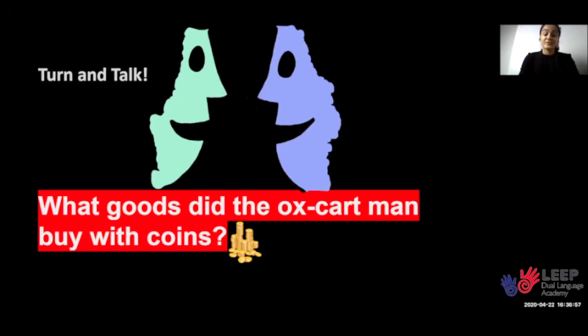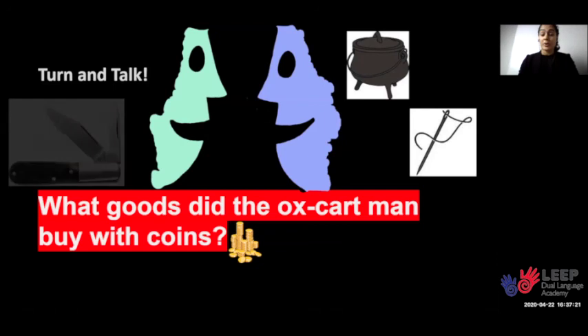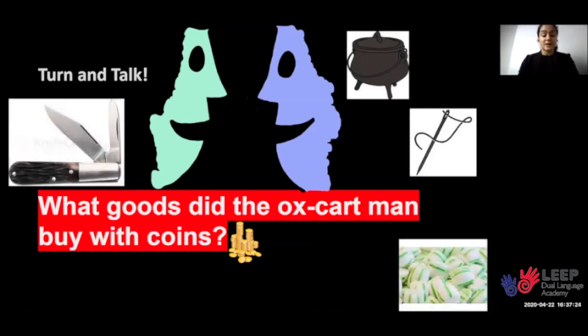The ox-cart man sold all the goods in the market and received coins in exchange. Turn and talk: What goods did the ox-cart man buy with coins? He bought an iron kettle, an embroidery needle, a barlow knife, and peppermint candies. Those were used a lot during colonial times and were needed for survival.